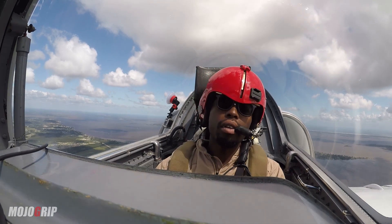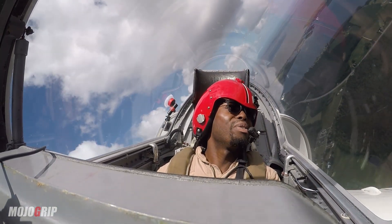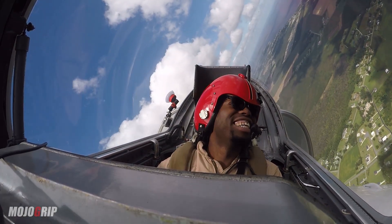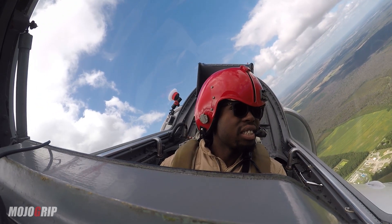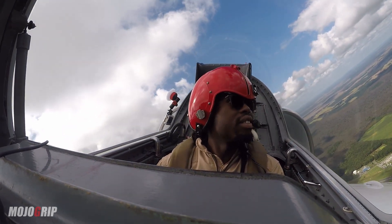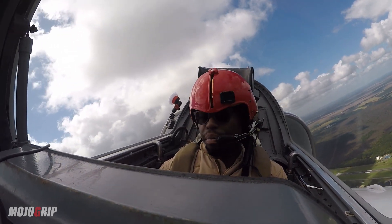Cruise performance is where throttle management makes a huge difference. If you cruise this aircraft at a high-power setting, you can get 400 knots plus true airspeed, but you'll be burning somewhere around 180 gallons per hour. The beauty of this configuration is if you pull it back to around 290 knots true airspeed, you're burning about 127 gallons per hour, which is very efficient.